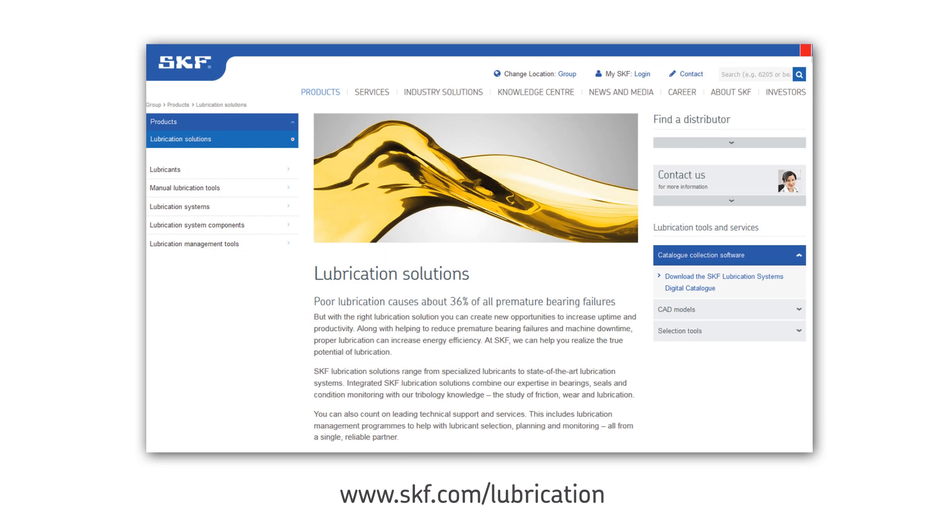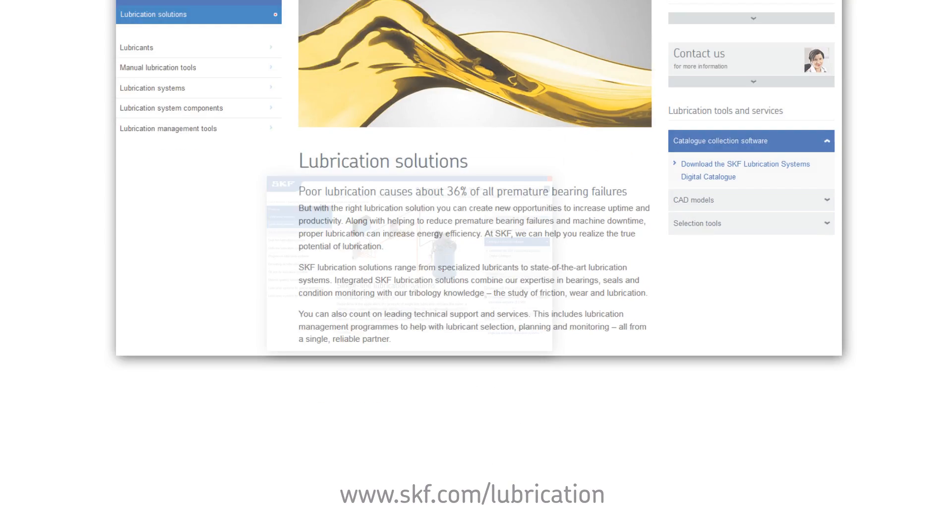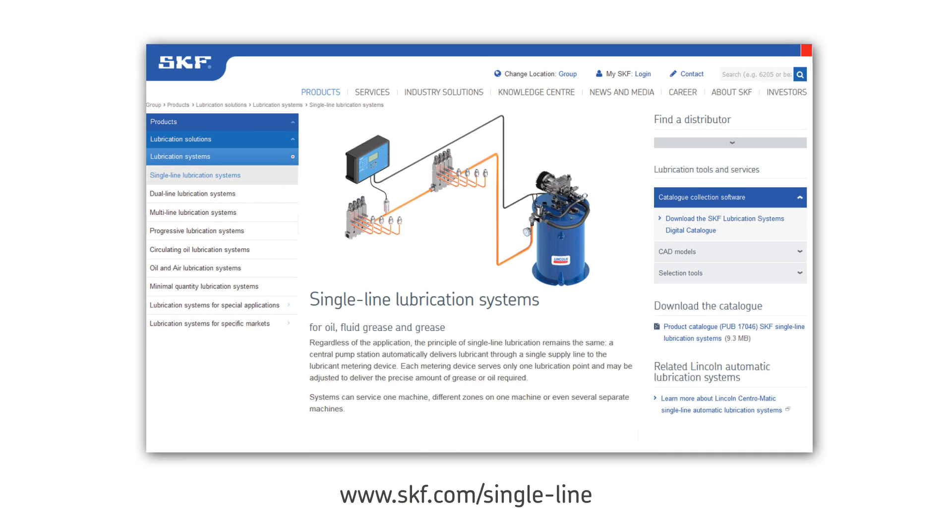To learn more about SKF single line automatic lubrication systems, visit our website for additional information at skf.com/lubrication or skf.com/single-line.